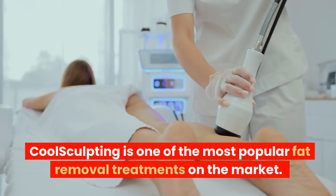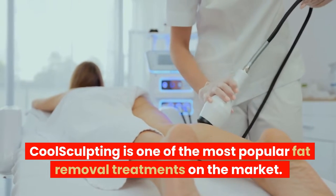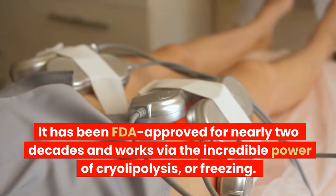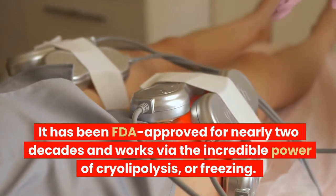CoolSculpting is one of the most popular fat removal treatments on the market. It has been FDA approved for nearly two decades and works via the incredible power of cryolipolysis, or freezing.